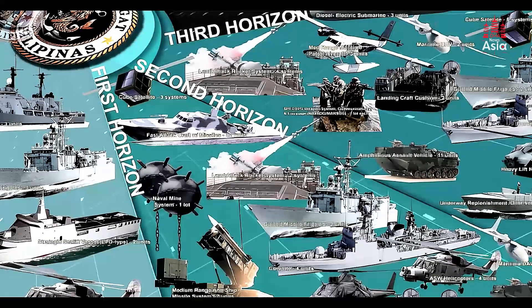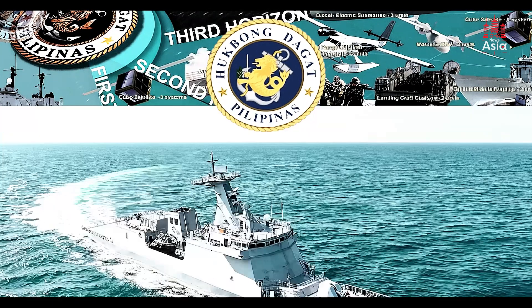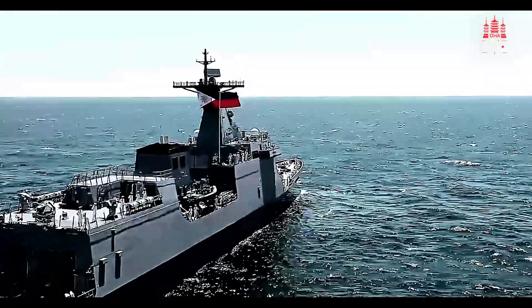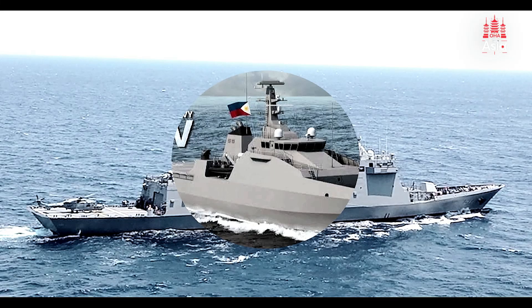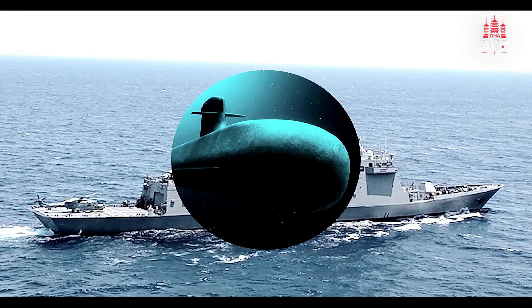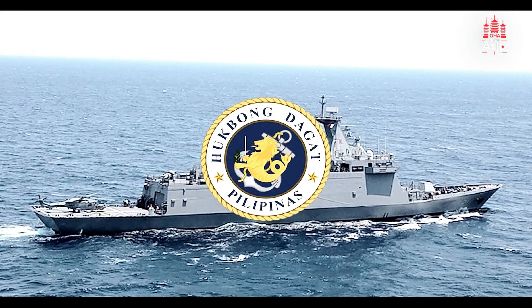As part of the broader Horizon 3 defense plan, the Philippine Navy plans to acquire two additional Jose Rizal-class frigates by 2028. This phase of the modernization program focuses on expanding maritime security and includes the acquisition of missile corvettes, patrol vessels, and possibly the country's first submarines. These acquisitions will greatly enhance the Navy's ability to protect its territorial waters and its citizens.